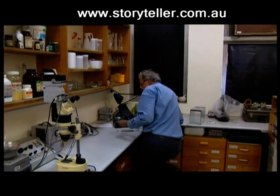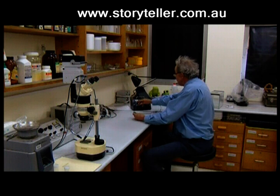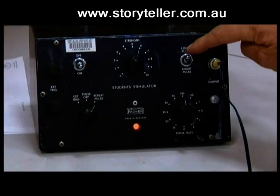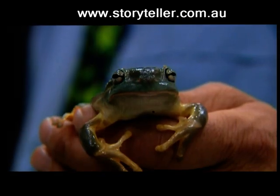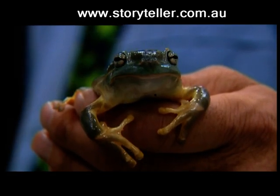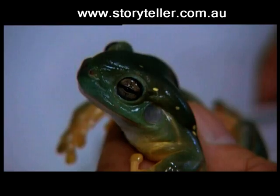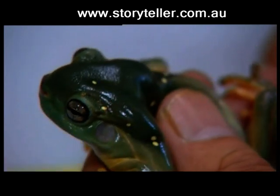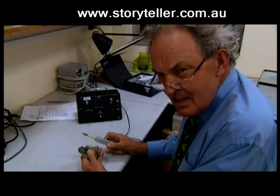In the past, research leading to these types of discoveries meant that the frog's life was sacrificed. But after a visit to his acupuncturist, Dr Tyler decided to use a similar technique. Using an electronic stimulus, he found he could effectively milk the required compounds from the animal without killing it. This frog is called Litoria splendida, the splendid or magnificent tree frog.